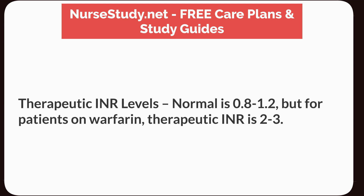Therapeutic INR levels. Normal is 0.8 to 1.2, but for patients on warfarin, the therapeutic INR is 2 to 3.